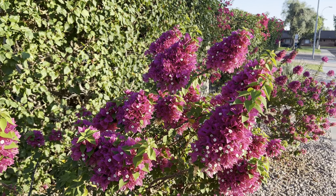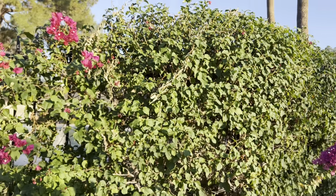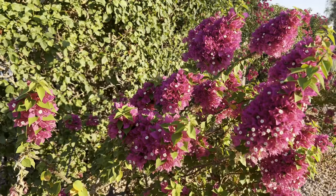These flower clusters are really pretty too — makes a nice aesthetic. They're smaller, so you can't really use them like regular Bougainvilleas as a hedge, but they can be an accent in front of a hedge, like this exact scenario right here.